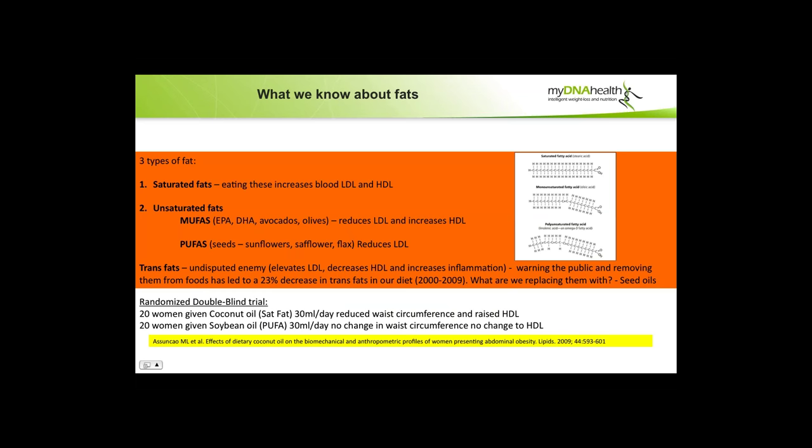What do we know about fats? There are three types. Saturated fats: eating these increases blood LDL, and they have no double bonds, so at air temperature they are fairly solid. Unsaturated fats are divided into MUFAs and PUFAs — EPA, DHA, fish oils, avocados, olives. Monounsaturated fats have a single double bond and tend to be liquid at room temperature. PUFAs have multiple double bonds. The third group are trans fats — the undisputed enemy. They elevate LDL, decrease HDL, and increase inflammation. Warning the public about removing them from foods has led to a 23% decrease in trans fats in our diets.